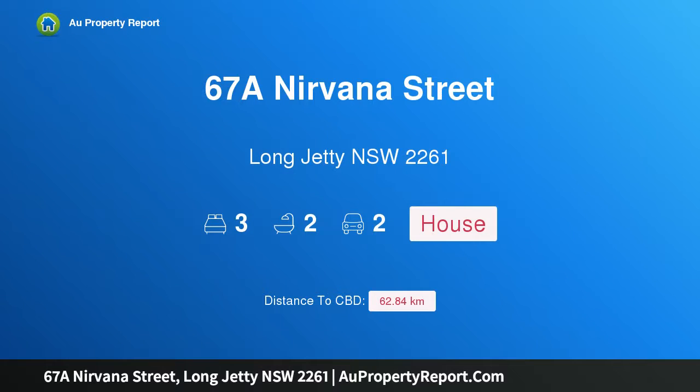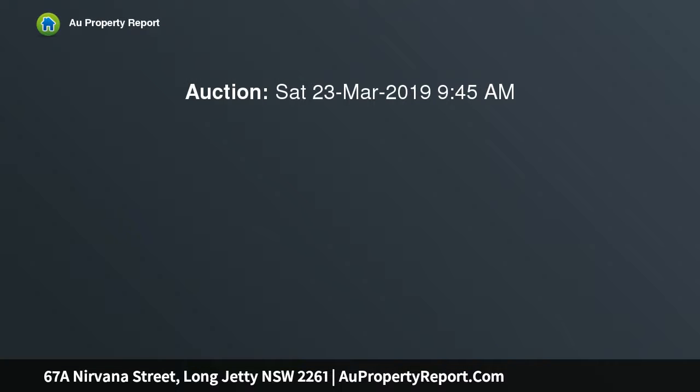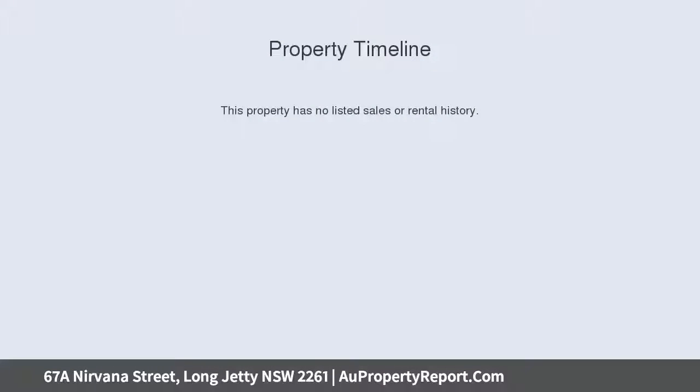Hi, I am glad to introduce property 67A Nirvana Street, Long Jetty, New South Wales 2261. Torrens title duplex with high-end interiors. This stylish, architecturally designed Torrens title duplex presents immaculate high-end interiors with an abundance of natural light.